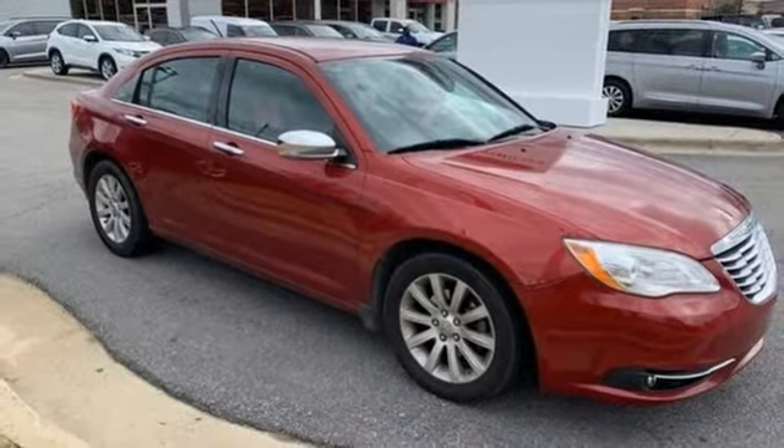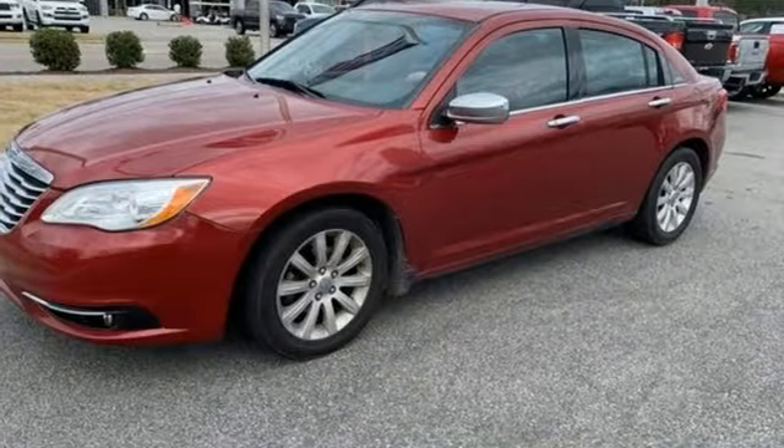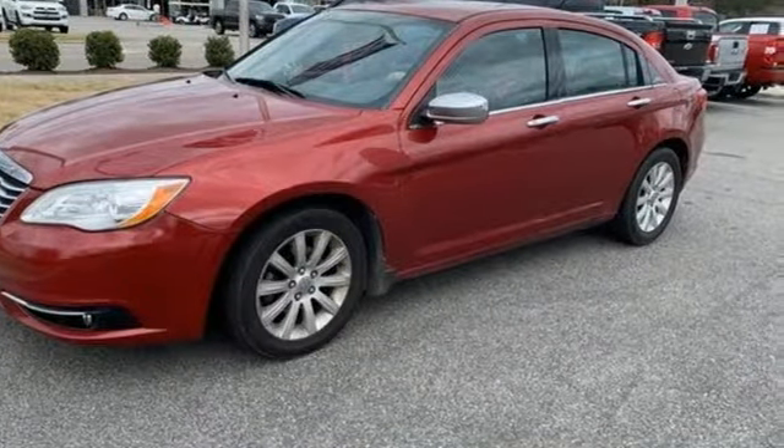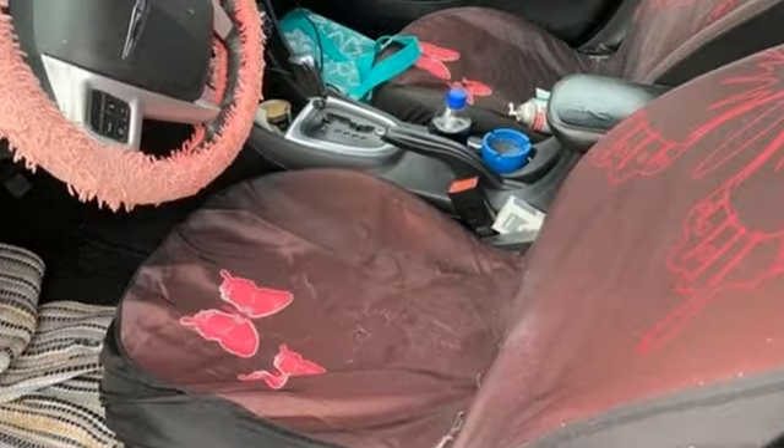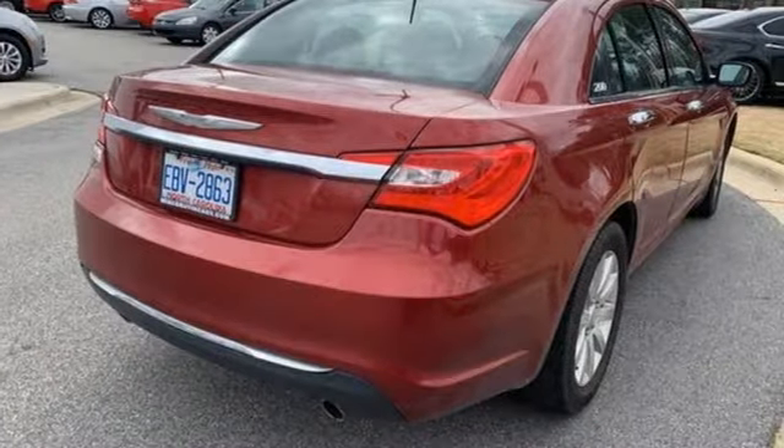Cars.com reports in crash tests by the Insurance Institute for Highway Safety, the 200 sedan earned the top score — good across all categories. Accordingly, the car is an IIHS top safety pick.